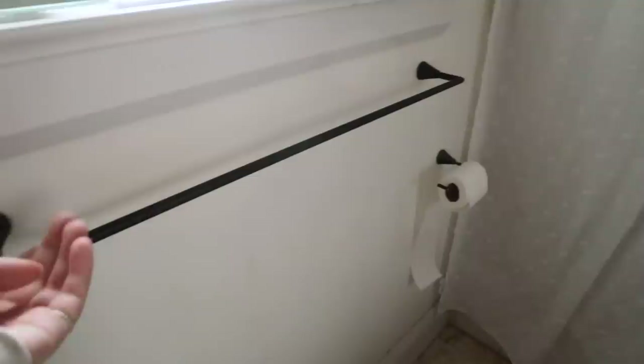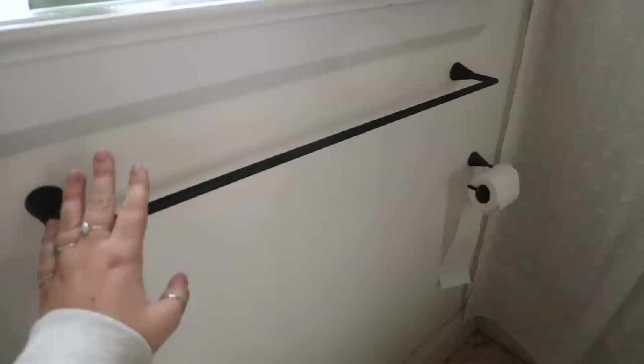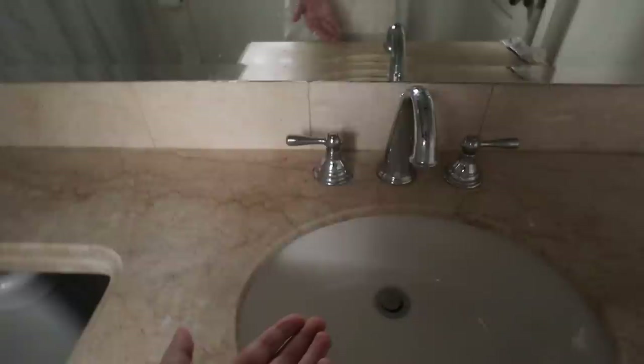Before we get into this, I think the first thing we should discuss are the things that I feel are wrong with the bathroom — the things I want to change. The biggest thing is that this bathroom feels like it has too many different styles going on. I tried to bring in these black pieces when we moved in and I do really like them, but we've got that, we've got white walls, and the floor and the countertop are both like a beige cream.